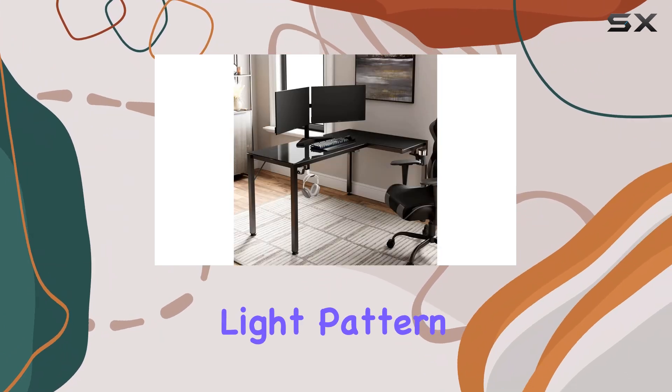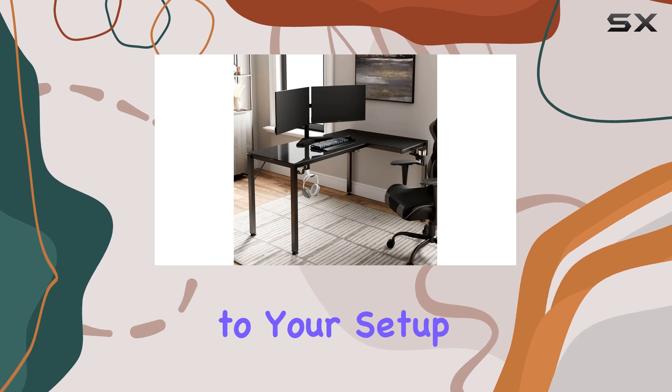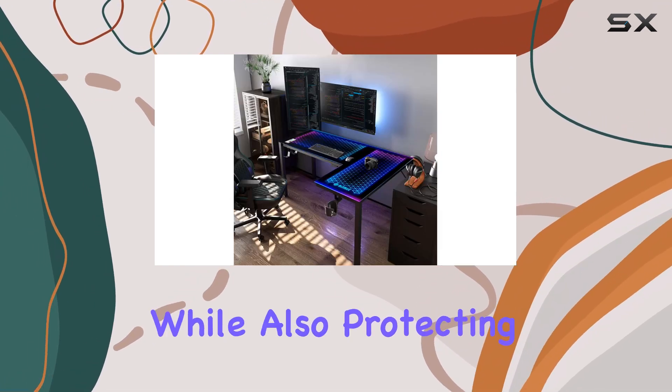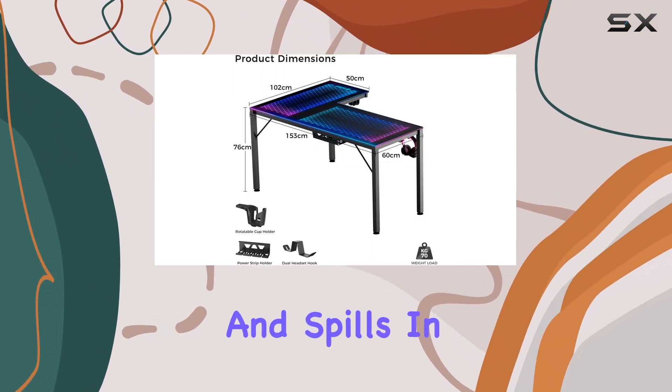The geometric light pattern adds a touch of uniqueness to your setup, and the tempered glass does an excellent job of showcasing this technology, while also protecting it from heat and spills.